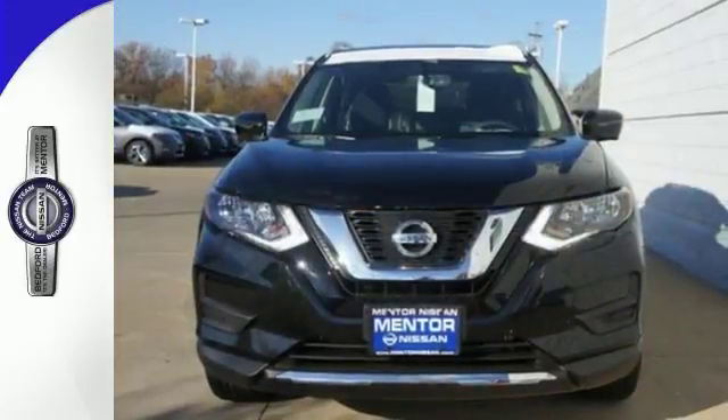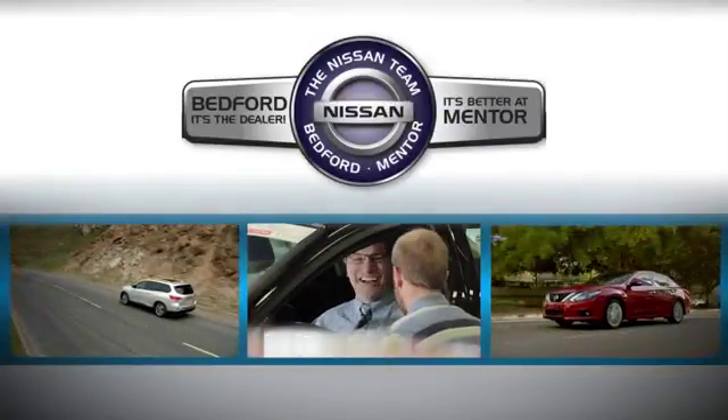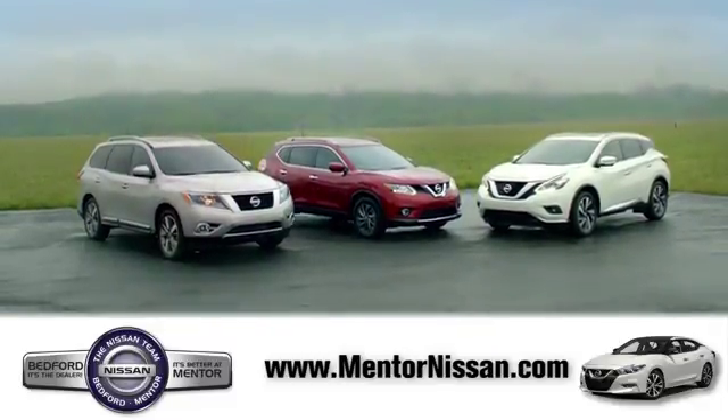Versatility that no other crossover can replicate. Come see this Rogue for yourself. Welcome to Mentor Nissan. Here we've devoted ourselves to helping and serving our customers to the best of our ability. Come see our quality selection and find the right vehicle for you.